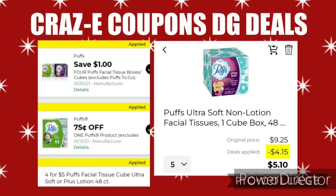Or you can bundle these Puffs facial tissues since they are on sale this week — 4 for $5. We have two digital coupons: $1 off four and $0.75 off one. If you pick up five boxes, after all the savings and coupons come off, that'll leave you paying $5.10 for five boxes, which is about $1 each.